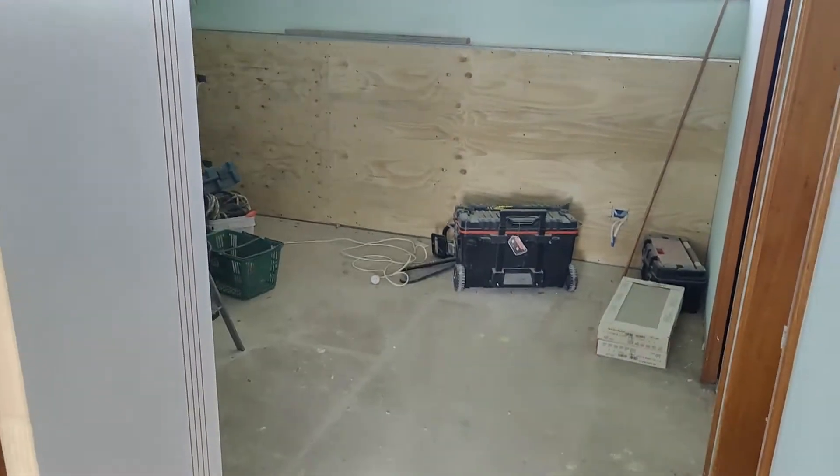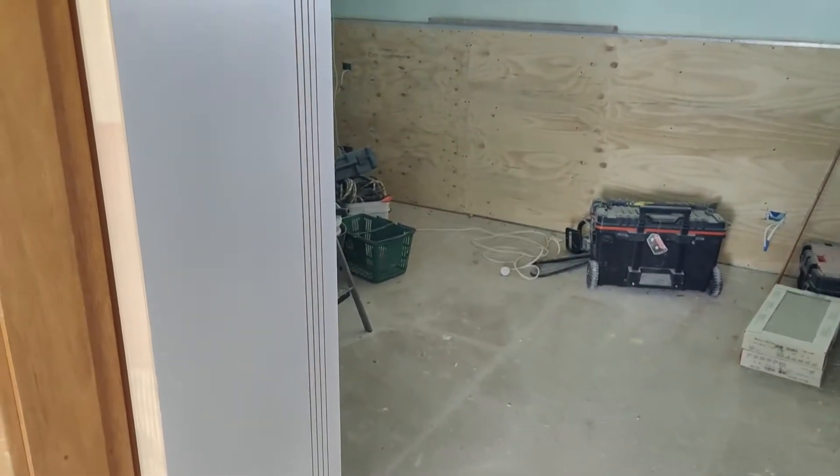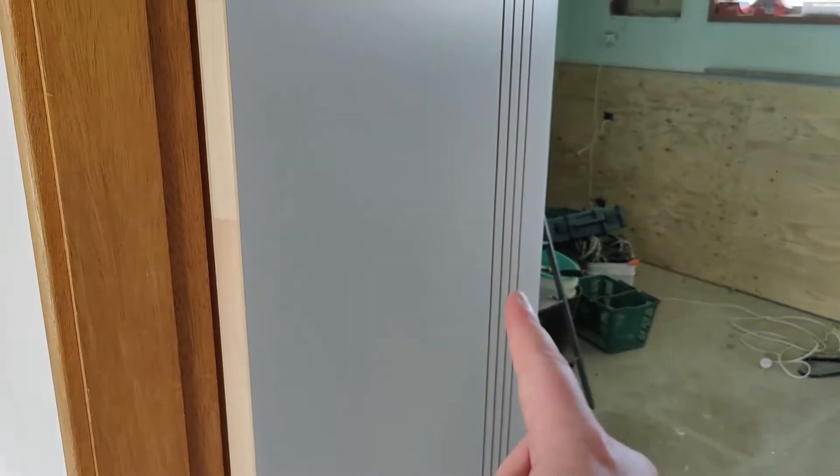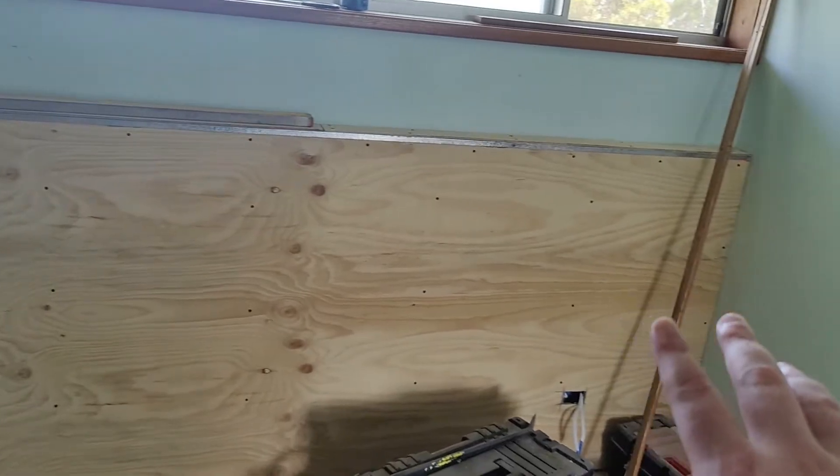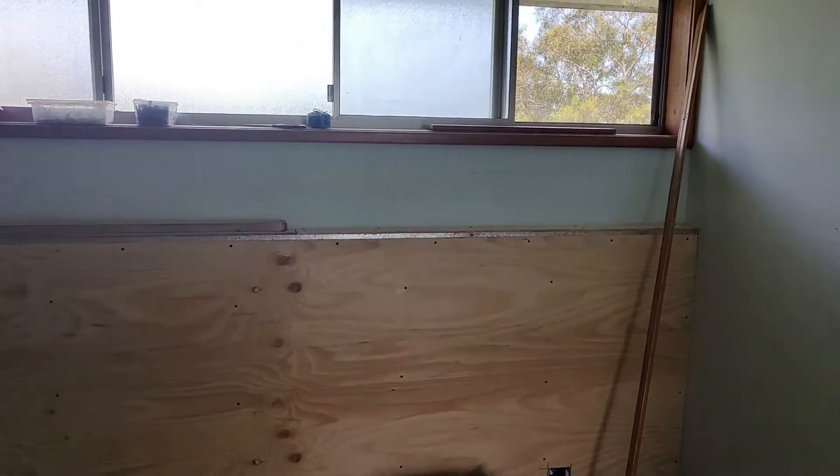This is the original main bedroom of the house. Once again, they have routed the door to give it that more professional style look. They've actually added this piece here — I'm unsure exactly what that is going to be used for right now.